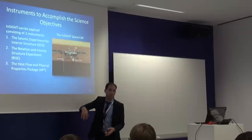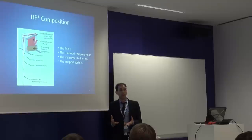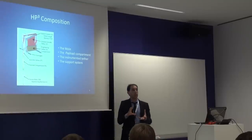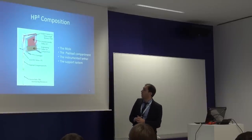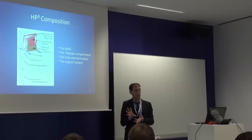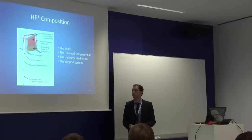HP³ has four components. It has a support system which secures the storage of the other three parts: the mole, the payload compartment, and the instrumented tether. The instrumented tether has temperature sensors and measures temperature. The payload compartment will measure thermal conductivity. And the mole is a hammering mechanism which will allow drilling inside Mars into the Martian regolith. The whole mission will drill to about five meters deep — the first time they've drilled so far.